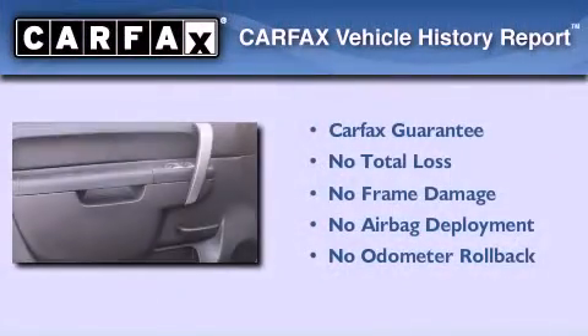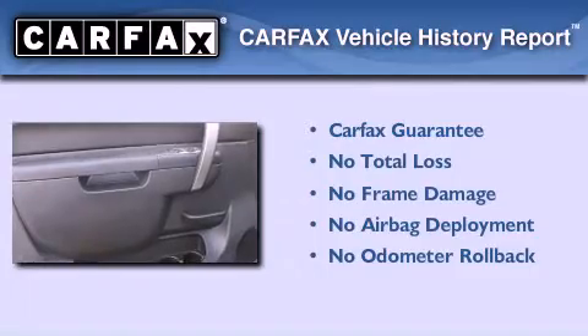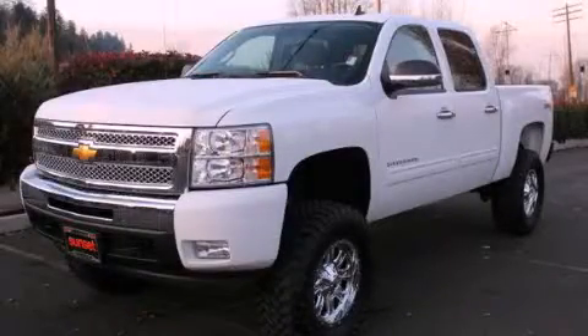Not to mention that this Chevrolet qualifies for the Carfax buy-back guarantee. We invite you to contact us today to learn more about this vehicle.